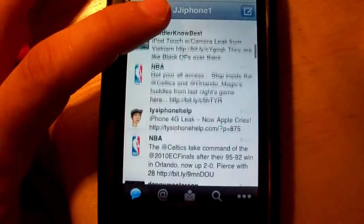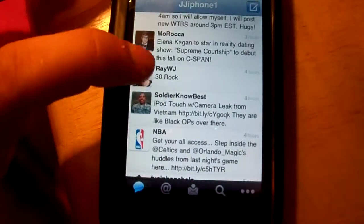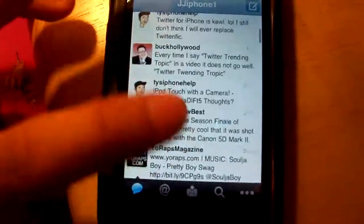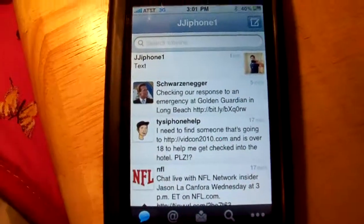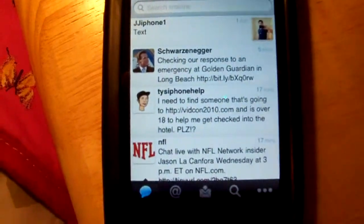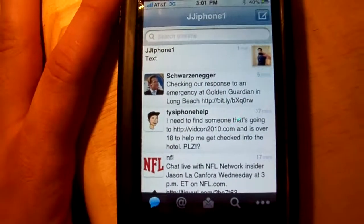If you want to follow me, go on Twitter and search JJ iPhone One — you'll be able to follow me. I also have Ray William Johnson and a bunch of people I follow from YouTube. That's it for my review — thank you, and hope to see you guys in my next video.